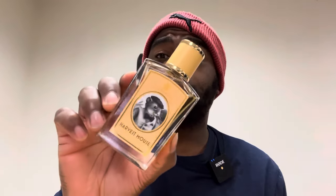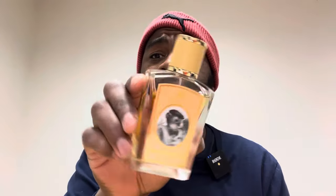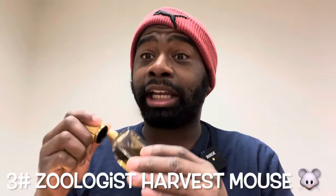Number three: fragrance from Zoologist. This bottle was sent to me for free as a gift — thank you Victor Juan and the Zoologist brand. This fragrance is called Harvest Mouse. This fragrance is fire. I smelled this about four or five months before it came out. Beautiful bottle presentation — a cute little mouse. It has notes of bergamot, vanilla, Popanax, sandalwood, clove, and a beer ale note. You definitely get a beer type of feel — I like to drink beer so I get that vibe.